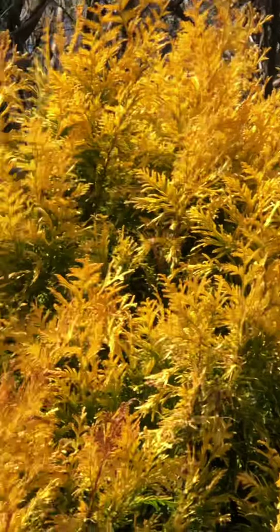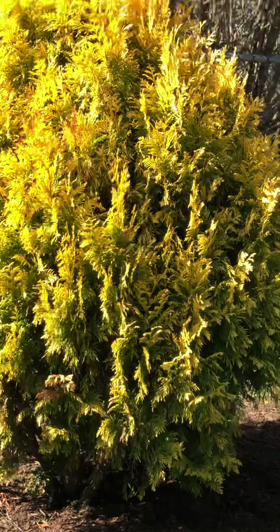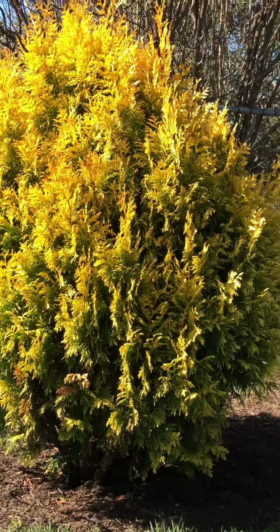That's a golden cypress. So pretty with the sun.